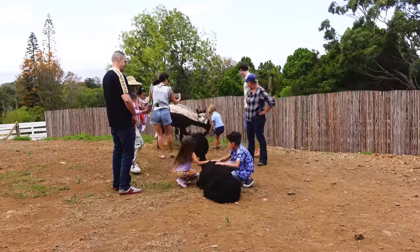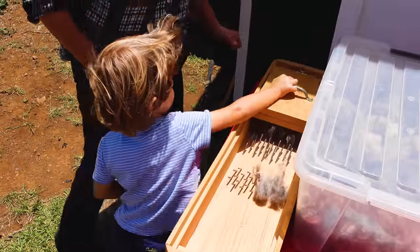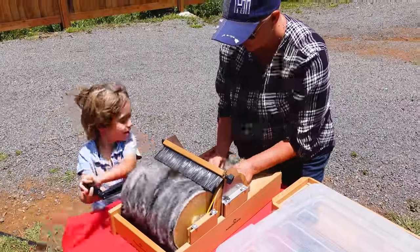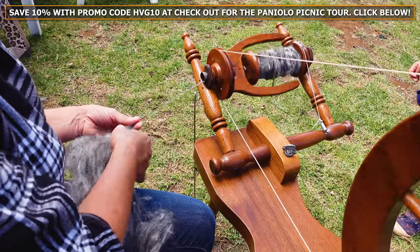Here at Maui Alpaca Farm, they offer four tours. You can do the picnic lunch like we did, which is a nice picnic in the pasture with the alpacas. Or you can do their farm tour, which is similar without a lunch — you get out there and learn the history of alpacas and how they make the wool. They also have the lifestyle tour, where you see how they make the yarn, how they work with alpacas, how they shear them. Very educational, really great for kids.